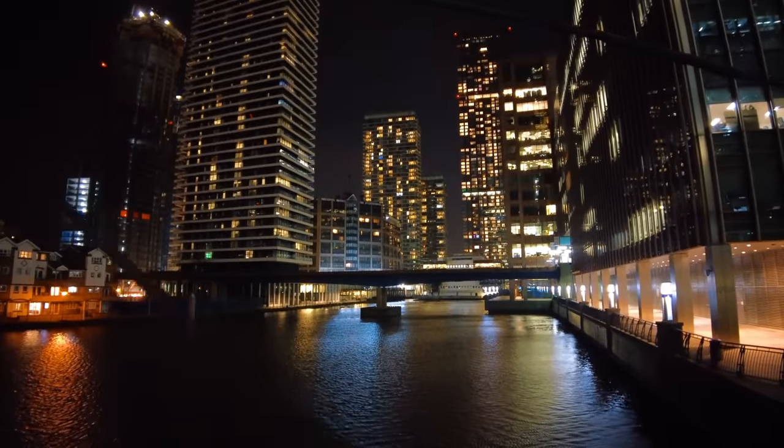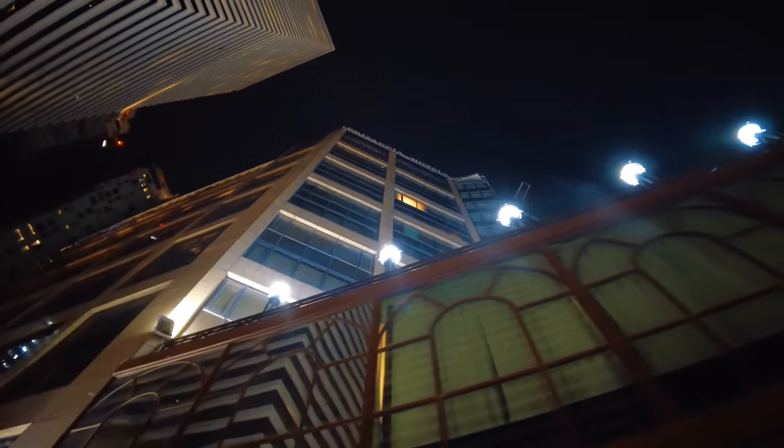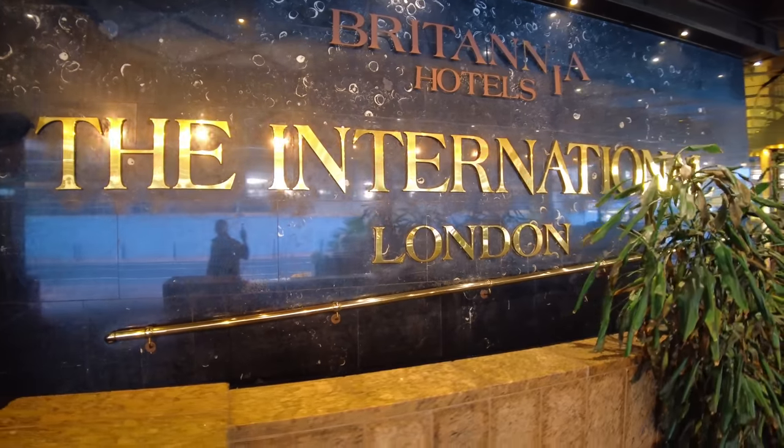Hey everyone, welcome back. So today I'm in London, just near Canary Wharf, to go and check out another worst-rated hotel. Now this hotel has had mixed reviews, some good, but also over a thousand terrible reviews. Some people talking about cockroaches, some people even talking about mice that they've seen in their bedroom and in the hallways. I'm here to check out the International Hotel here in London. Let's go and see if it's as bad as what some people make out.